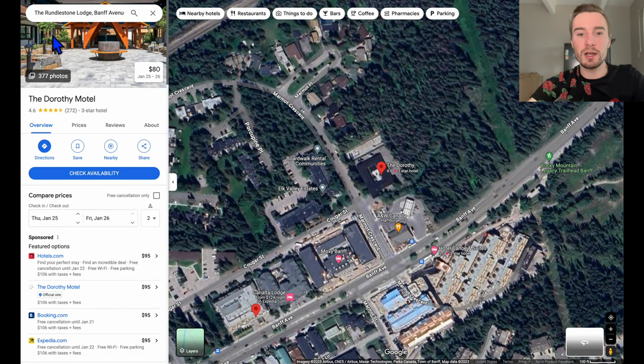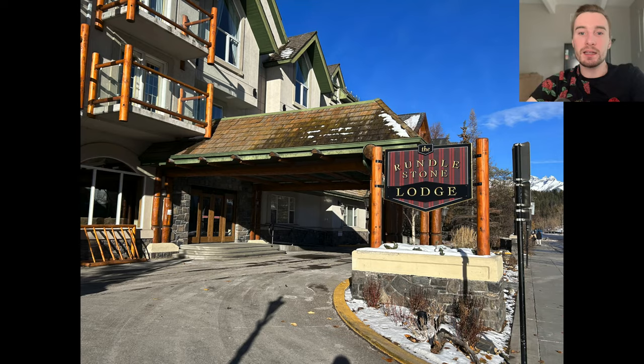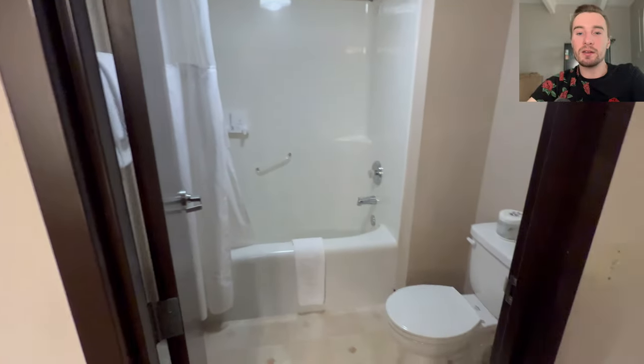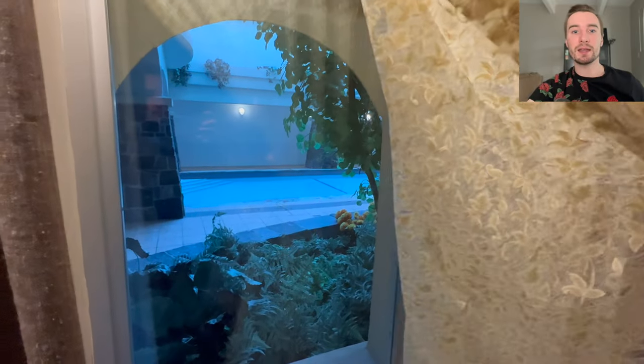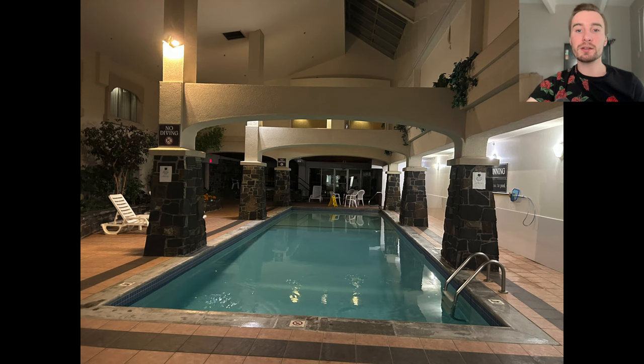Next up is the Rundle Stone Lodge. This one is pretty far from downtown, but there's a bus stop right there at the entrance. Here's a look walking into the entrance, and here's a first look at the hotel room — really clean. I checked in early and unfortunately only one room was available without a balcony, and it had a view of the pool, which was a bit unexpected. They have a gym and a pool, but the hot tub was under construction when I was there, so I wasn't able to try it out.